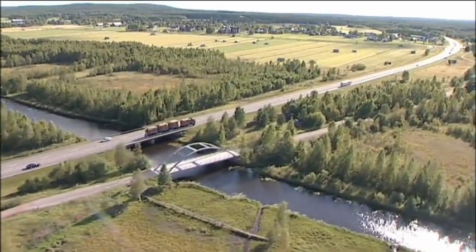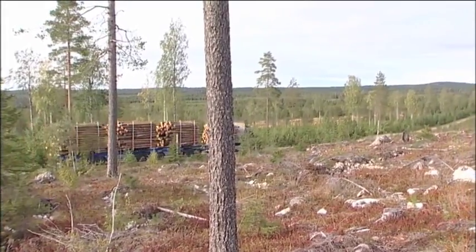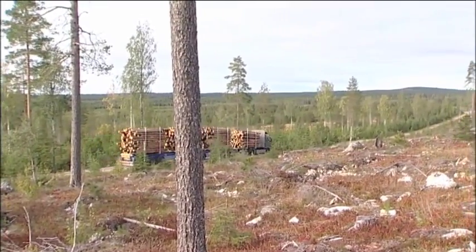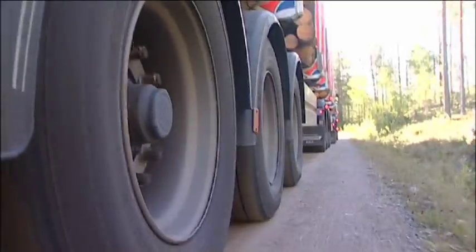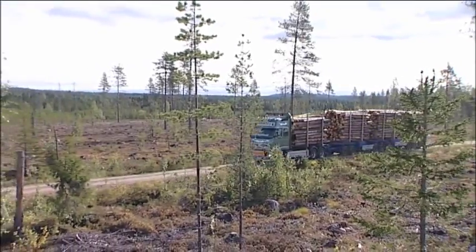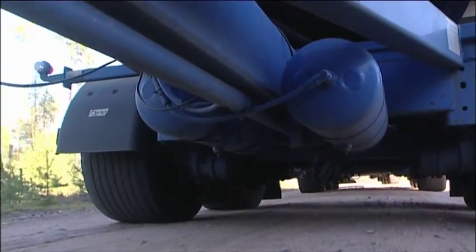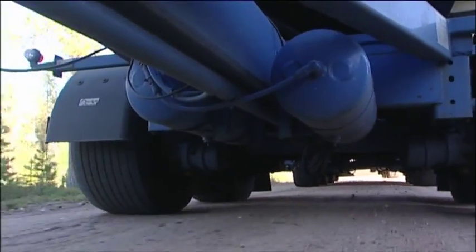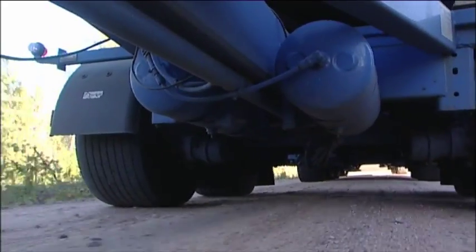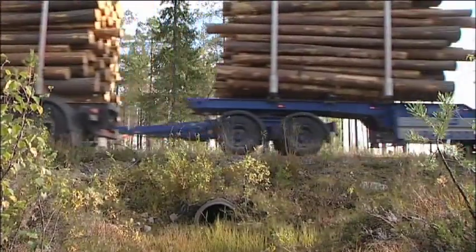Great care was taken during development work to produce a vehicle whose level of accessibility and braking distance are on a par with ordinary timber trucks. Another objective was to ensure that the vehicle does not increase wear and tear of the roads. This has been achieved thanks to the triple axles and air suspension system, which reduce pressure on the road.